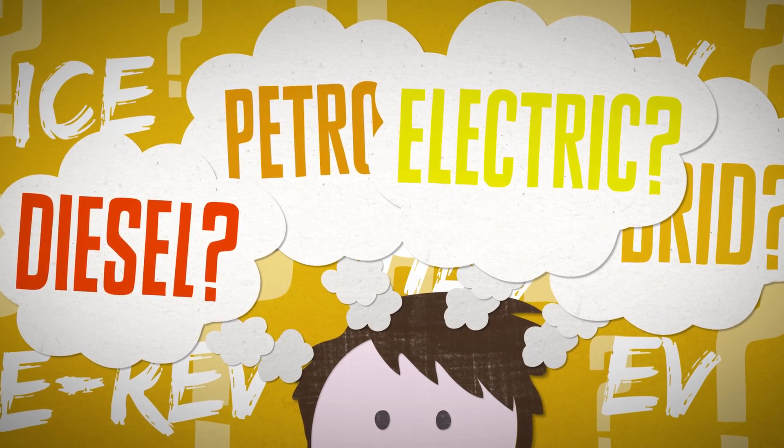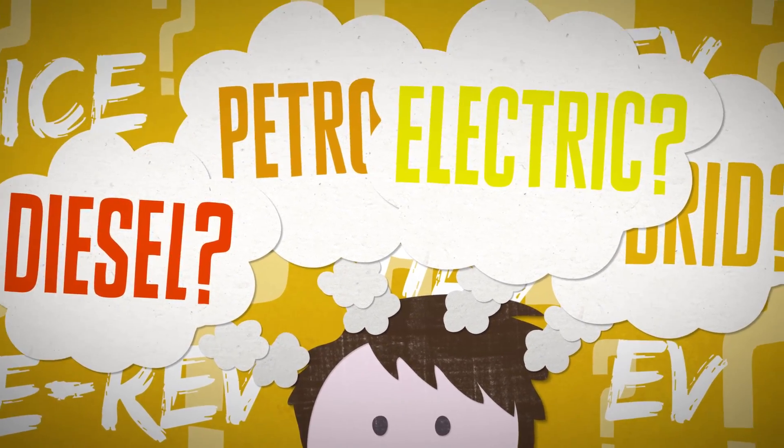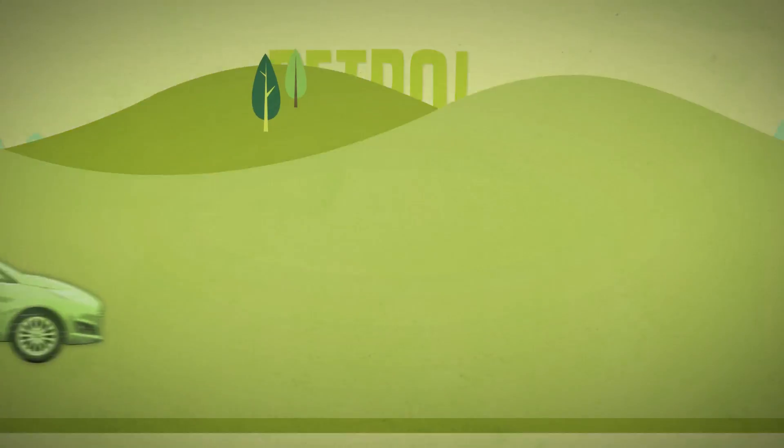I'm Robert Llewellyn and I'm going to guide you through the increasingly complex range of different car engine technologies to help you save money on fuel and car running costs. Petrol internal combustion engines have historically been the most popular choice for cars.